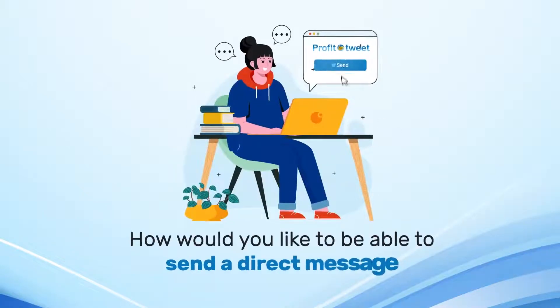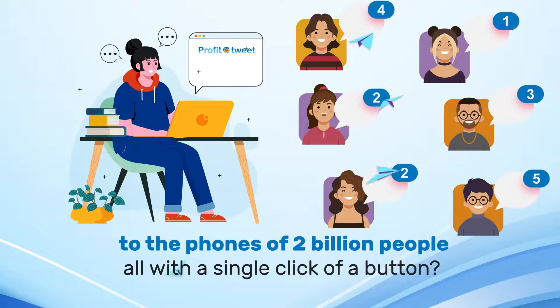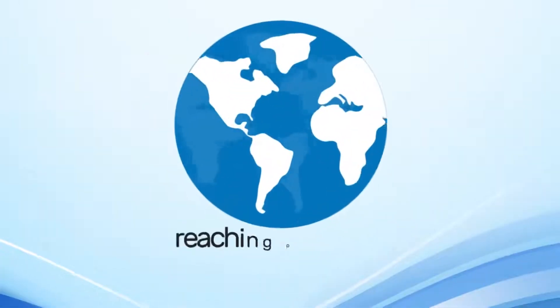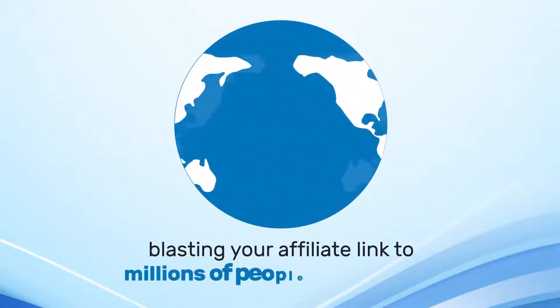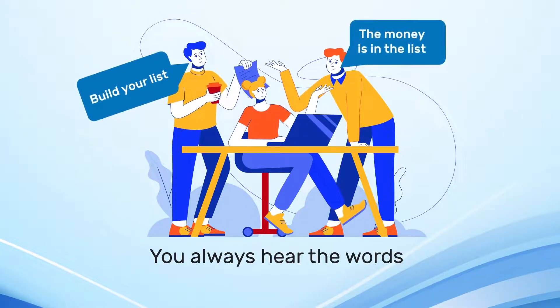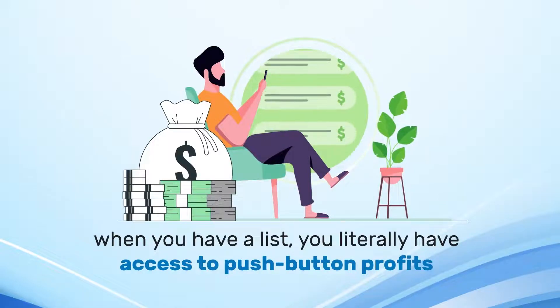How would you like to be able to send a direct message to the phones, tablets, and computers of 3 billion people all with a single click of a button? Better yet, imagine if minutes from now you could have your very own messaging machine that got you 98% open rates, reaching people in 180 countries blasting your affiliate link to millions of people in seconds. You always hear the words, build your list, and the money is in the list. And that's because when you have a list, you literally have access to push-button profits.